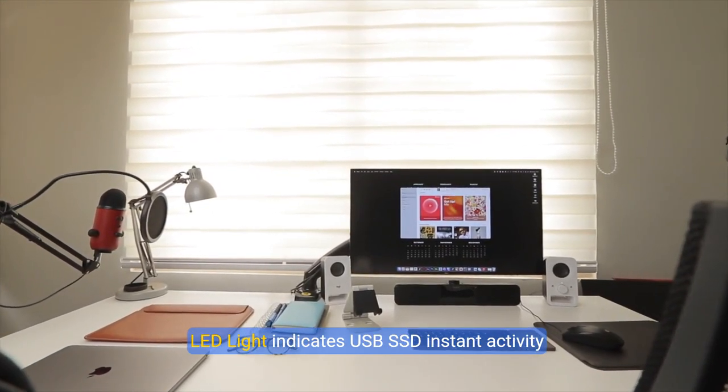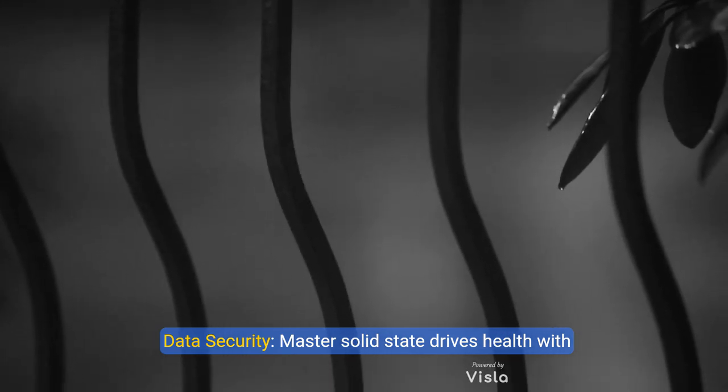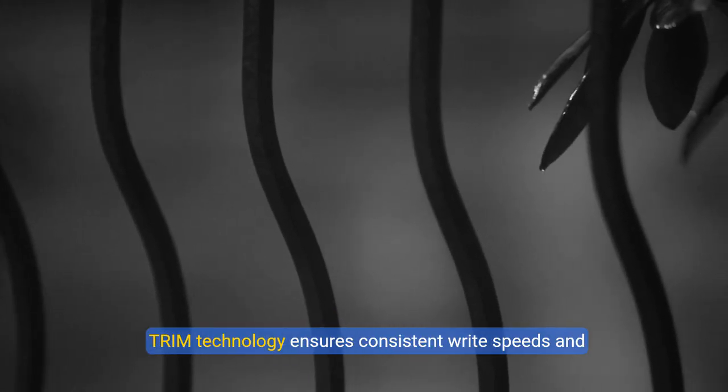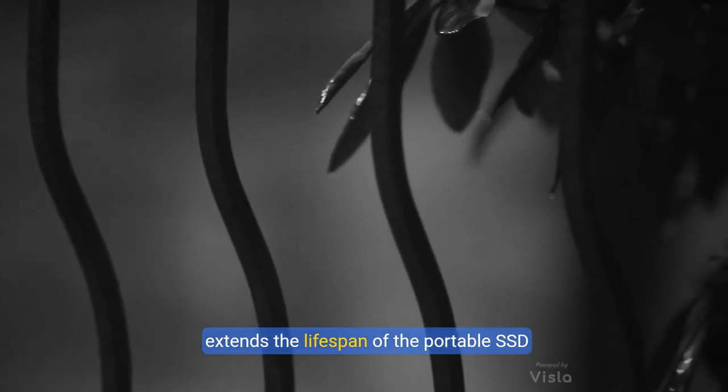An LED light indicates USB SSD instant activity. Data security: master your solid state drive's health with S.M.A.R.T. monitoring. TRIM technology ensures consistent write speeds and extends the lifespan of the portable SSD.